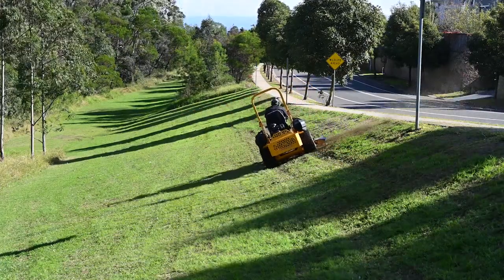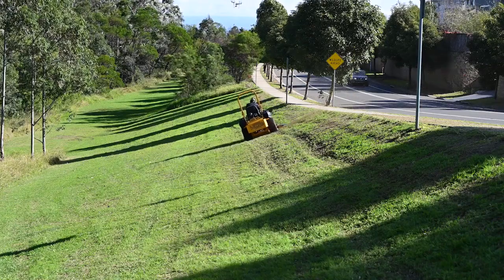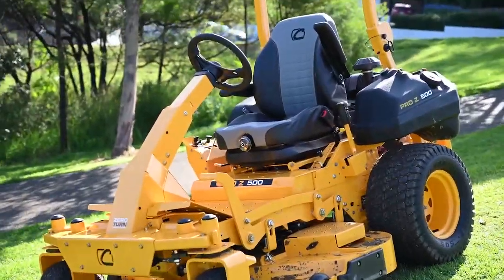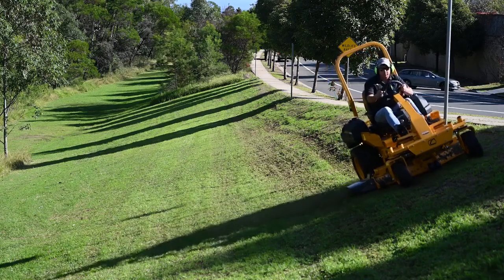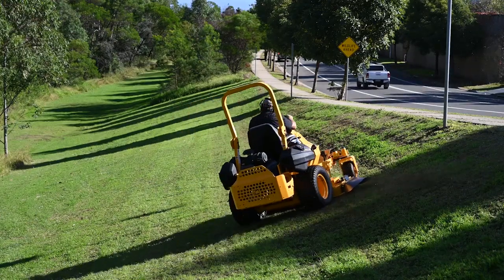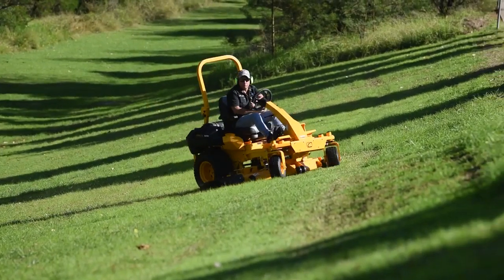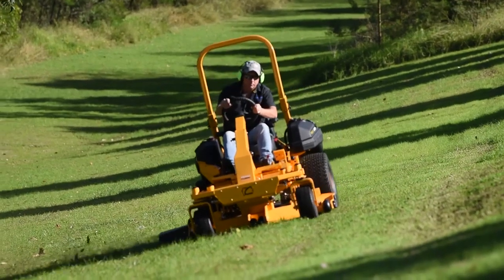The cut looked great and the controls were smooth — these decks always deliver a great cut. Making a downhill turn on those slopes was done with ease — it doesn't spin or slide, where a conventional zero-turn would be sliding all over the place. This would be a perfect machine for contractors with large areas and steep slopes, though it performs just as well on the flat.